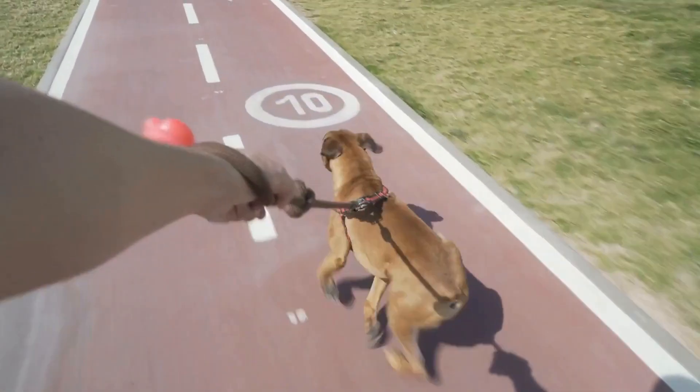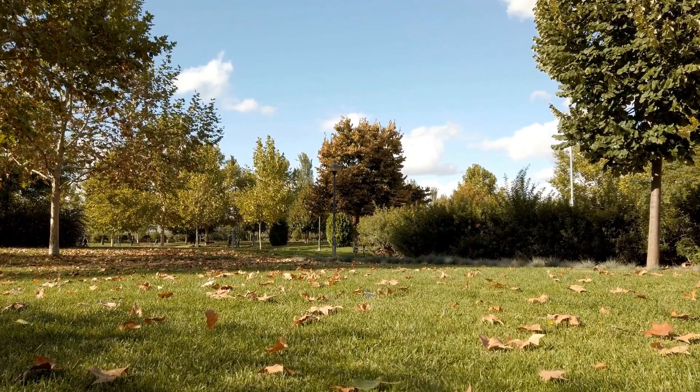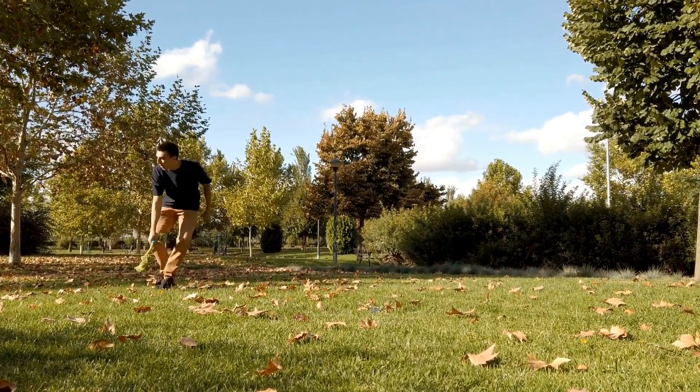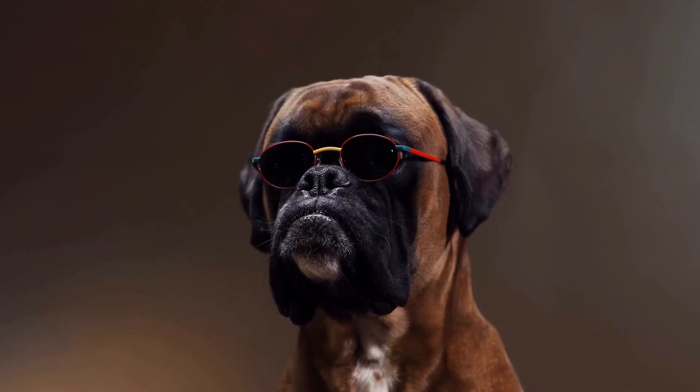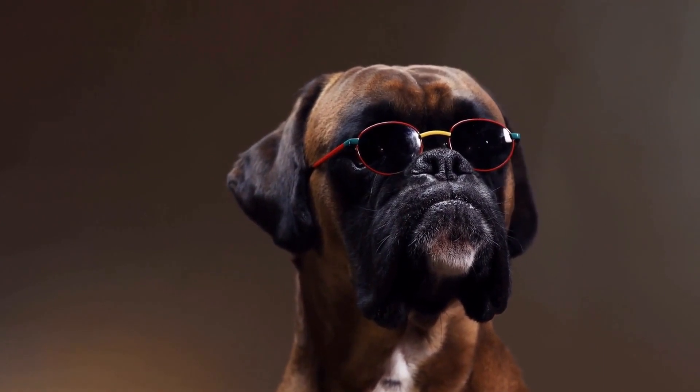When crate training, it's essential to never use the crate as a form of punishment. The crate should always be associated with positive experiences and never used to isolate or discipline your boxer. Using the crate as punishment will only create negative associations and hinder the training process.